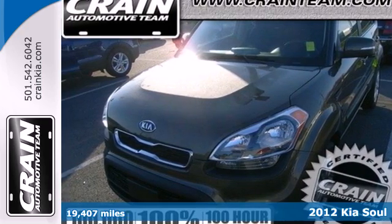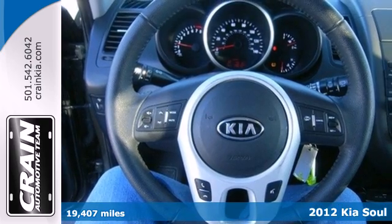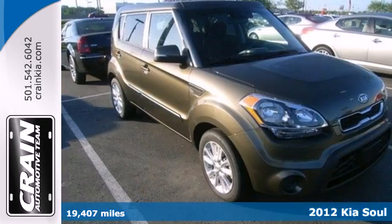It's a 2012 Kia Soul. If you're in need for cargo and passenger space, this Soul can handle all your demands, pets included.